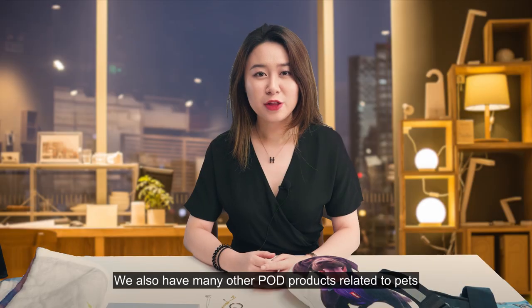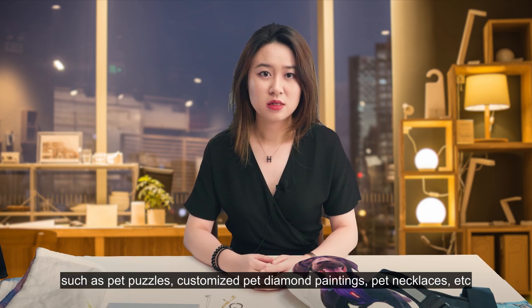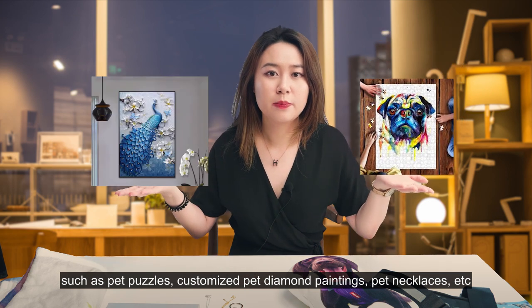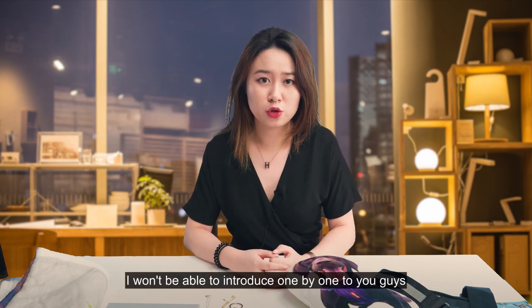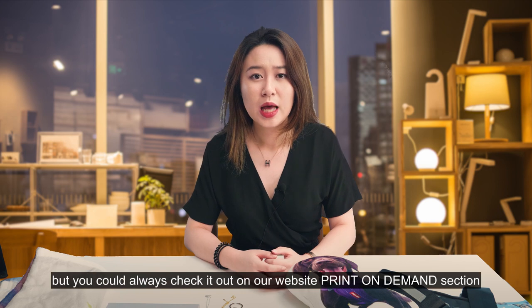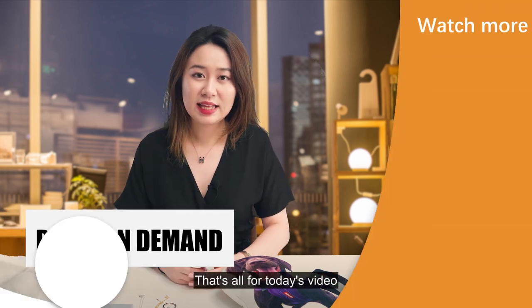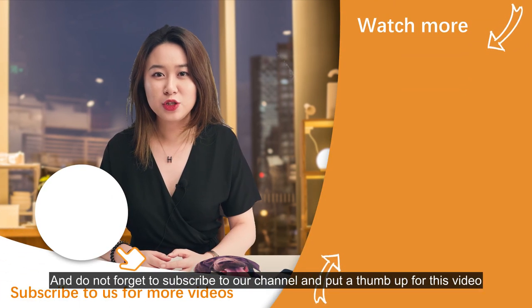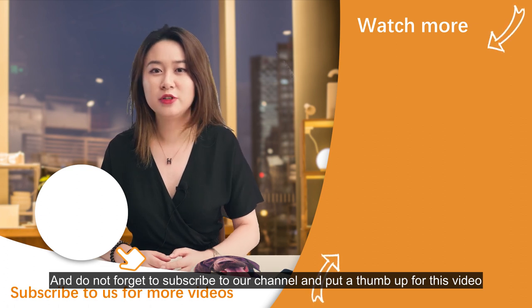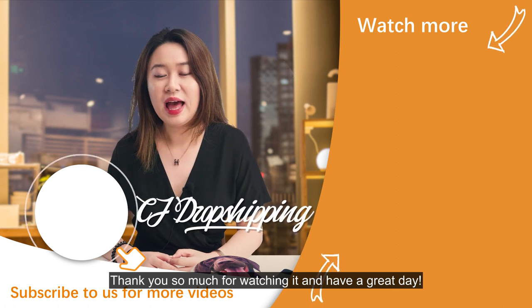We also have many other POD products related to pets. In this short video, I wasn't able to introduce them one by one, but you can always check out the print-on-demand section on our website. That's all for today's video. I hope you guys enjoyed it. Don't forget to subscribe to our channel and give a thumbs up for this video. Thank you for watching and have a great day!